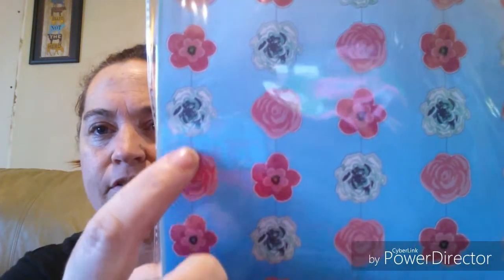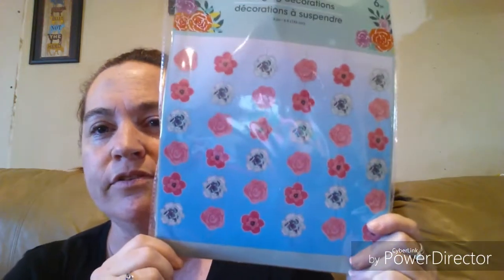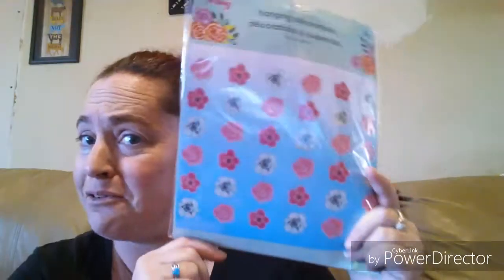They were starting to get all their spring stuff out, and I picked this up — it says hanging decoration, it's by Spring Fling, and it's six pieces, six feet each. It's the hanging garland kind with stuff in between. I thought how cute that is — I'm going to try to put it on the wall behind me. I think it'll be pretty!